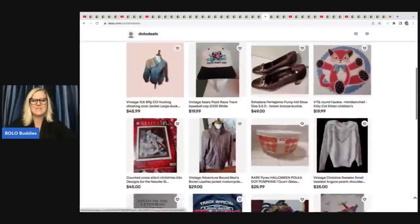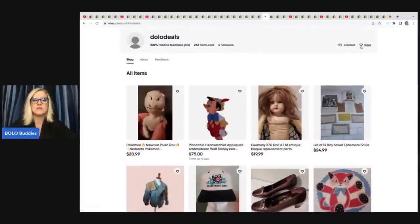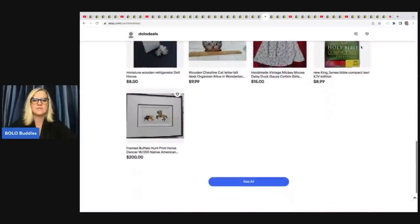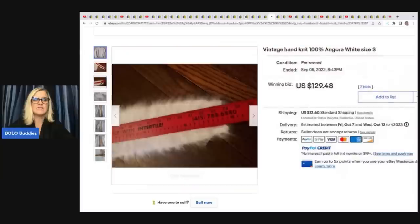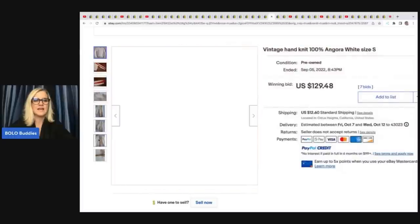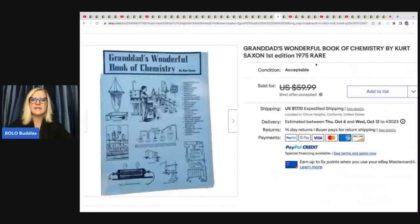Dolo Deals eBay store — if you want to follow the stores, you can save the seller by clicking the heart to get notifications when they post a coupon or list new items. This is a vintage hand-knit Angora sweater. She got this at a garage sale for $10 and sold it on auction for $129.48. The next item is Grandad's Wonderful Book of Chemistry by Kurt Saxon, first edition 1975. Got it at a garage sale for $1 and took a best offer of $30 plus shipping.